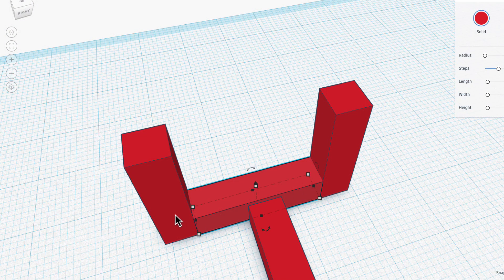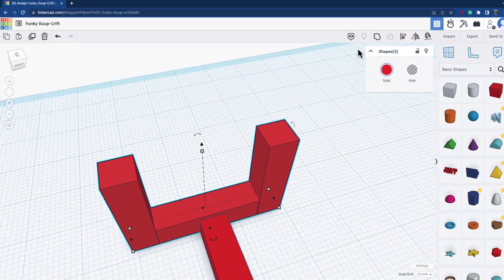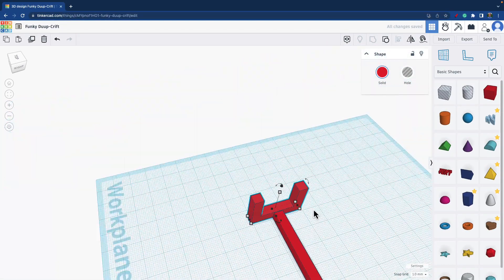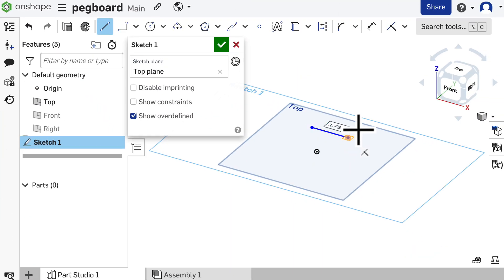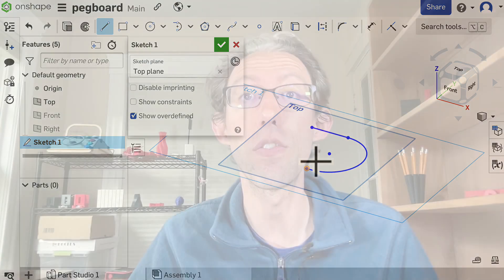If you've seen my other videos, you know I do a lot of designing in Tinkercad because it's great for beginners and is actually quite powerful. However, for a project like this that requires more precise measurements, I wanted to use a parametric modeling software. In this case, I used Onshape because I find it really powerful and easy to use once you learn the foundation, and it's free for makers and cloud-based, so all you need is a browser.